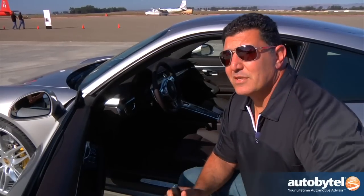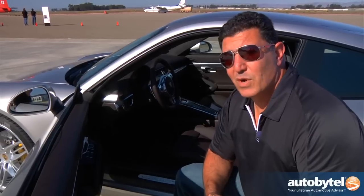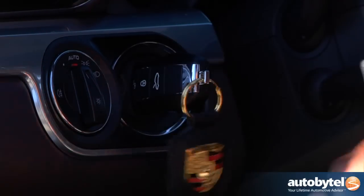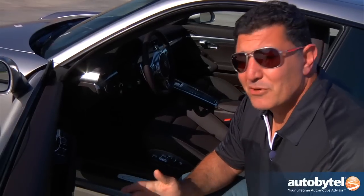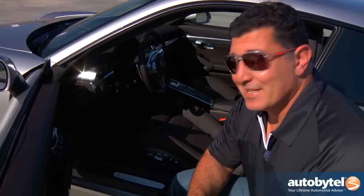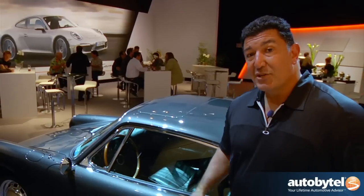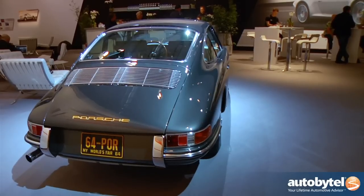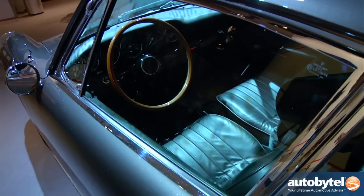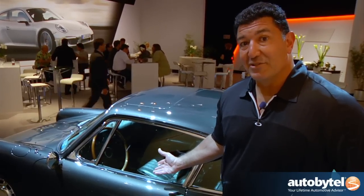Porsche maintains certain historic, iconic items about the 911. One of them is the ignition key on the left-hand side — that's how it should be. When Porsche launched the first 911 back in the 60s, they had very simple seats. Today, 18-way adjustable seats — that's luxury. As you can see from this 1964 911, Porsche was not really about luxury. They were very basic cars, just good transportation, all about performance. Today, all about luxury.